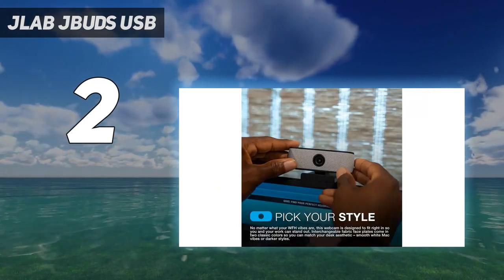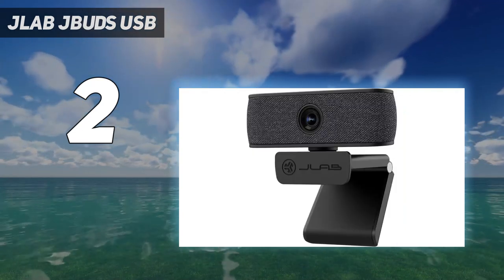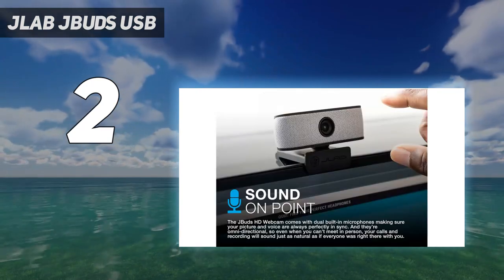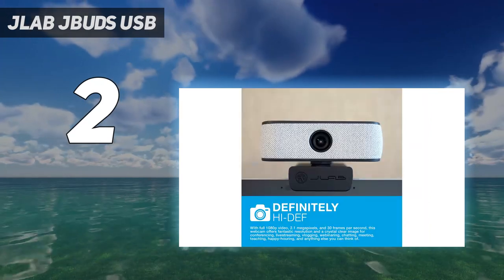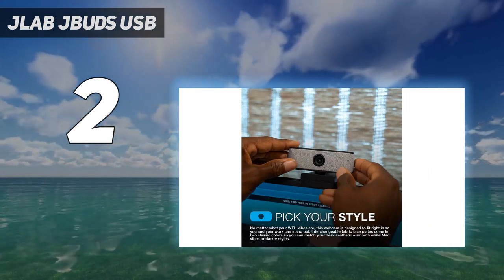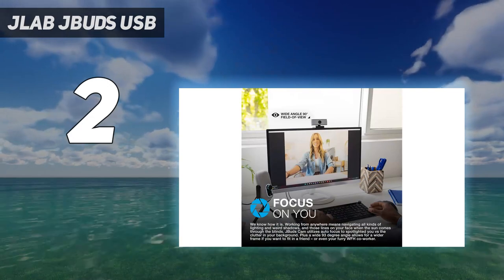That said, the autofocus works well if you're not moving around too much. Beyond those limitations there's plenty to like, such as its universal adjustable clip that's threaded on the bottom for a tripod mount, and the 360-degree turning radius of the camera. It also comes with two different colored face plates for a small amount of personalization. We also appreciate the long braided cable, and it's compatible with PC, Mac, and Chrome OS.